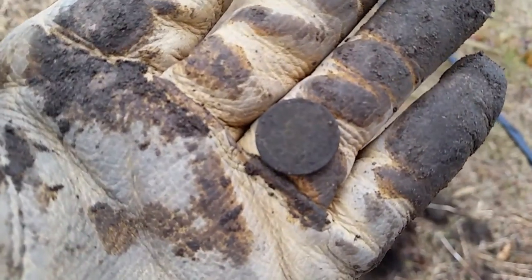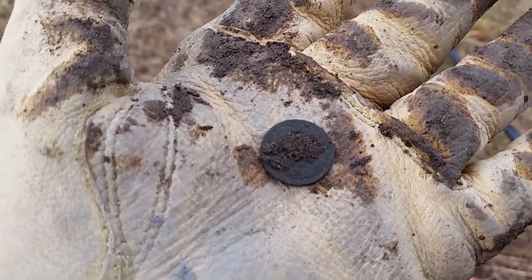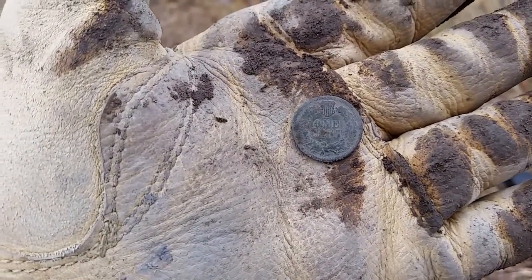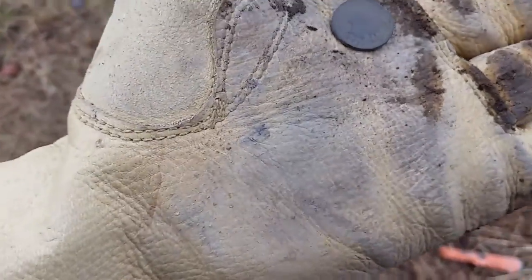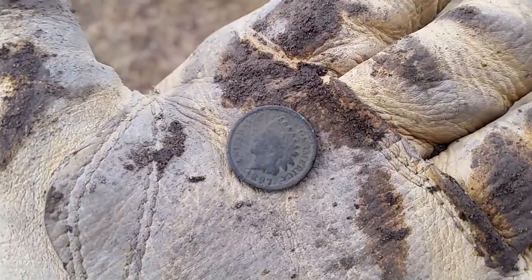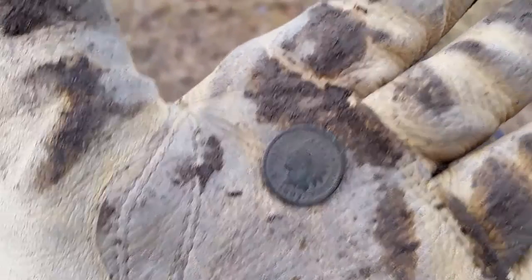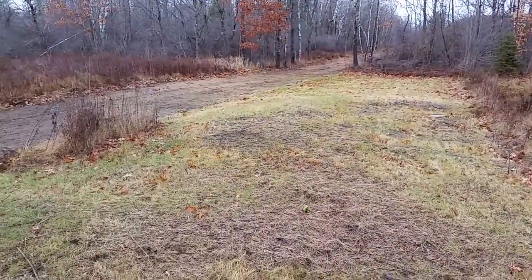I'm thinking it's an Indian — give me just a second and I'll wipe her off. There it is: one cent with the shield and the wreath, so it's definitely an Indian Head penny. As for a year, I believe it is 1897.